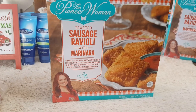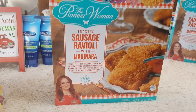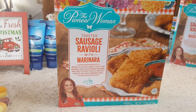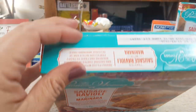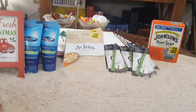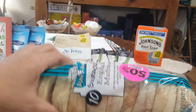I didn't even know the Pioneer Woman had a frozen meal line, but apparently she does because I found it today. This is the toasted sausage ravioli with marinara — it looks super good. We're also going to put this in the air fryer and give it a try. I picked up two boxes because it had a really good expiration date of July 3rd, 2020. We'll use one box for our finger food night and have one for a snack another day.